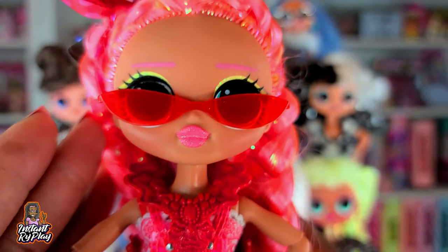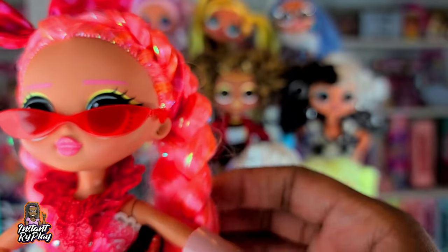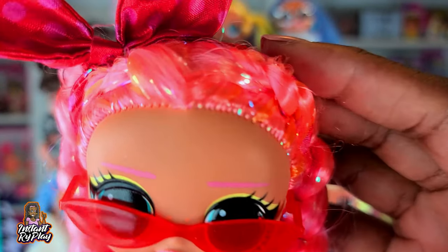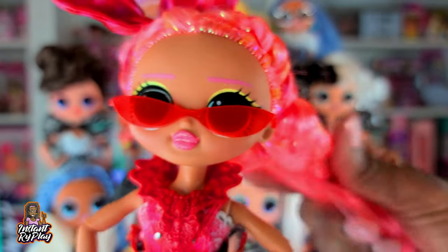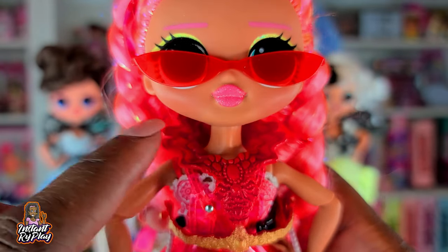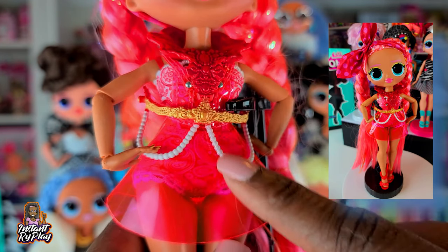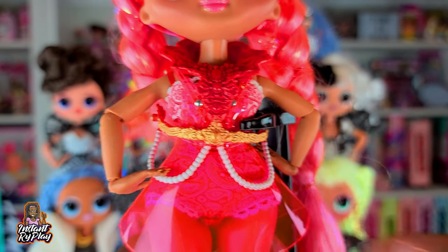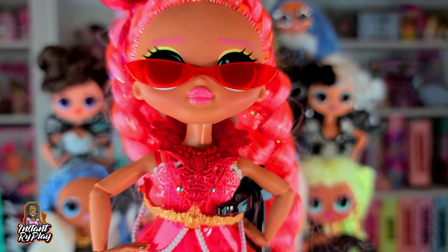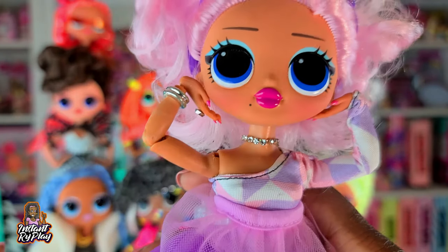This is one of my favorites from the OMG Lights collection — this is Dazzle, and I actually have two Dazzles. I took her hair down and did a little goddess braid in the front; sometimes I pull it back or leave it like this. She has a Monster High-style choker necklace, and look at these red shoes — they look fantastic. She's wearing what's like a see-through apron-style dress that belongs to Neonlicious. Anything that fits Neonlicious really fits Dazzle well because their color schemes are very similar.